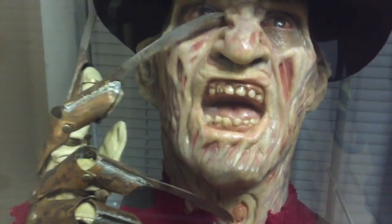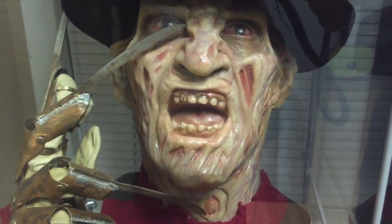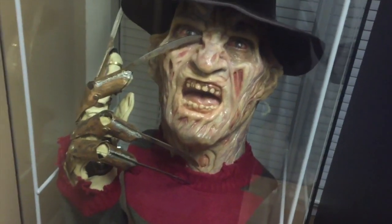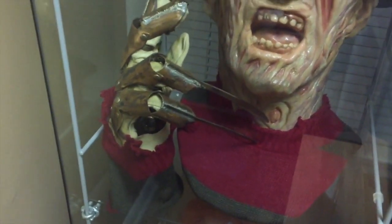We have Freddy Krueger, I believe Part 3. I kind of pieced that one together — the resin bust was from Scarewear Productions, and I had the glove made from Nightmare Unlimited. They're actually metal gloves, you can wear them. Very durable, they're awesome.